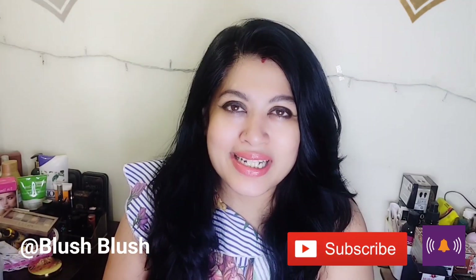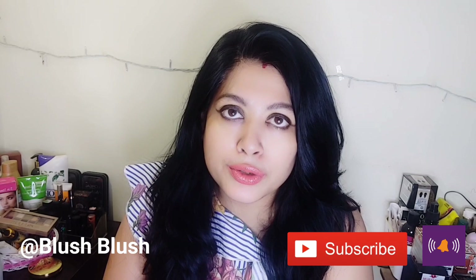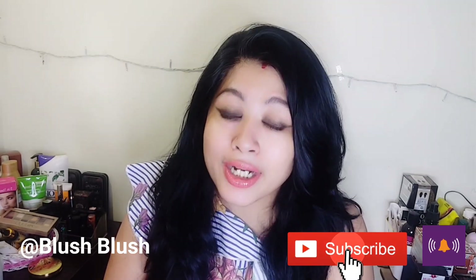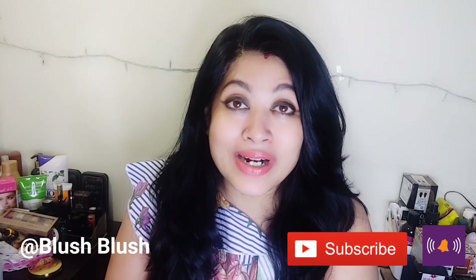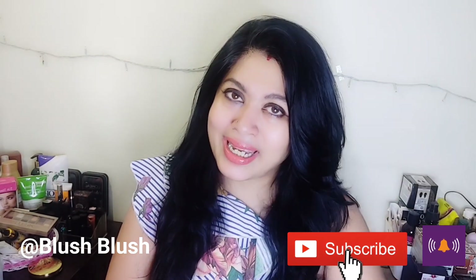I hope that my video was good. If it was, you know what to do — like and share it, because sharing is love. Friends, I will see you very soon with something new. Bye bye!